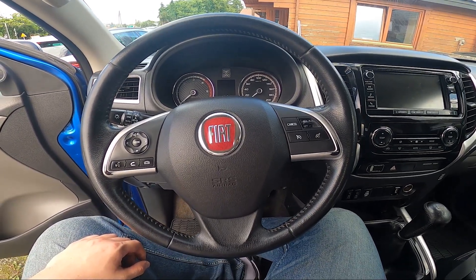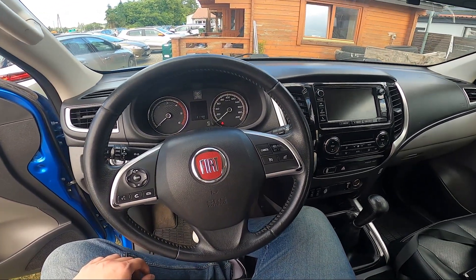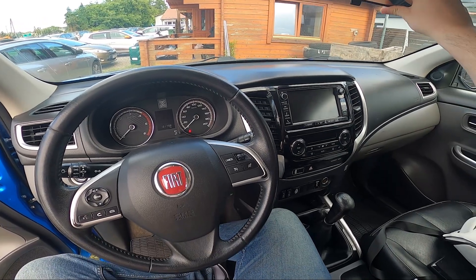Hello! Today I'm in a Fiat Fullback. In this video I'll show you where the sunglasses compartment is.